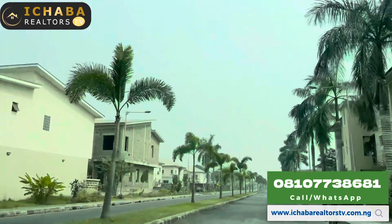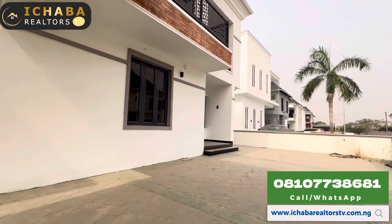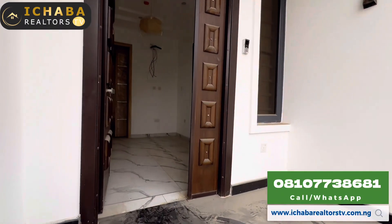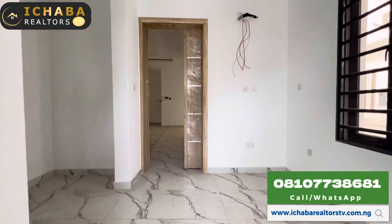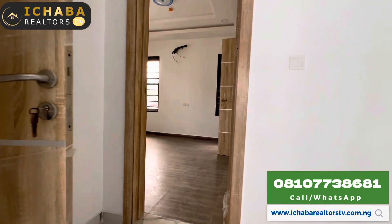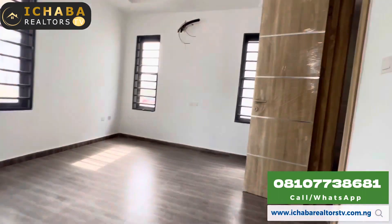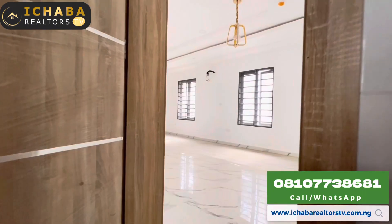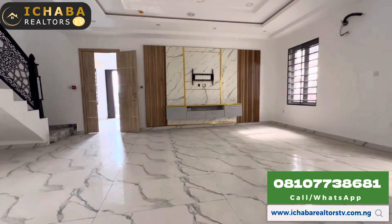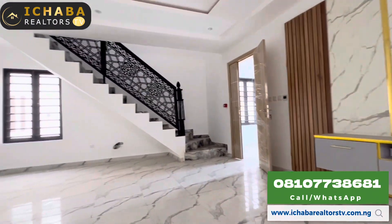Last but not least on this inspection tour today is another four-bedroom fully detached duplex — this one is without a BQ. This is one of the most spacious duplexes right here in this estate. If you want to know the name of this estate, comment down below and I'll give you detailed information. As I said before, this estate gives you 24-hour power uninterrupted. Take a look at the space provided in the living room — you can't get this anywhere.